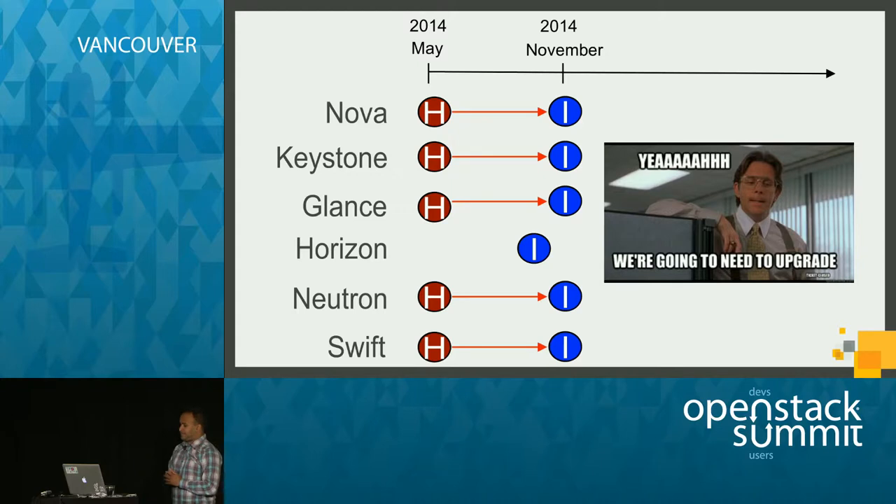Six months passed by and it was time to upgrade every single service to Icehouse. We had one software engineer assigned to each service with the task of developing a detailed upgrade plan listing all steps needed — such as taking the API down, executing database migration scripts — and accounting for scenarios like failure and rollback. We then had infrastructure engineers compile all these plans and execute them in a coordinated fashion. After a fairly tedious upgrade process, we were successful and reaped the benefits of a new release.